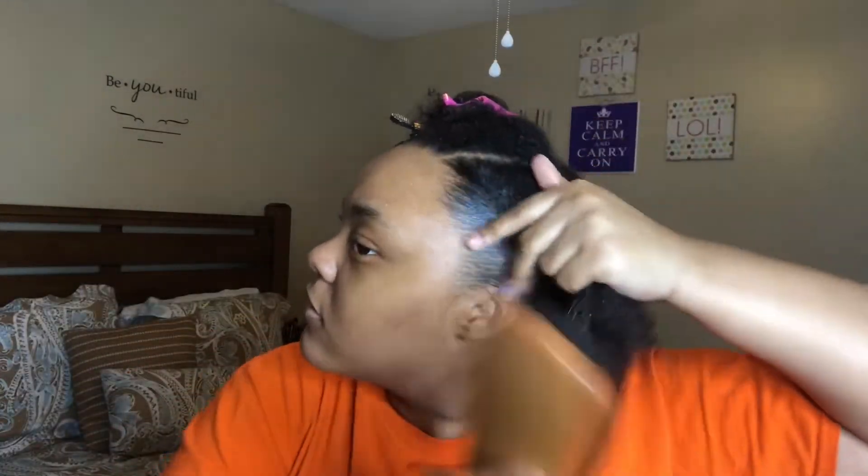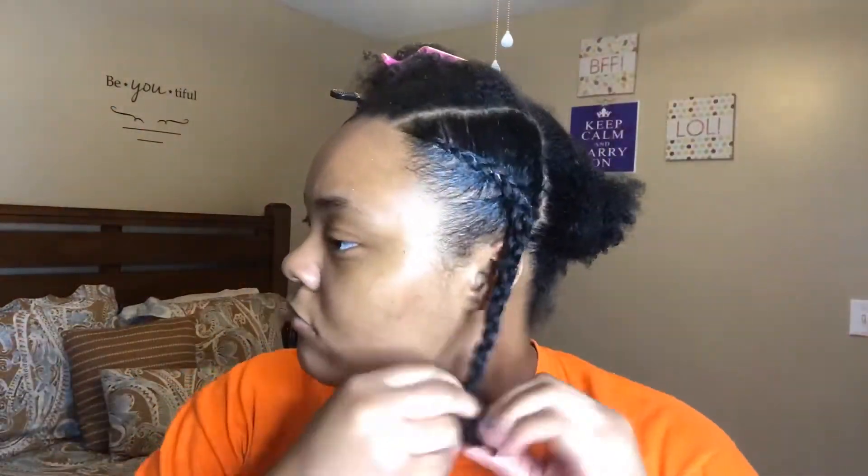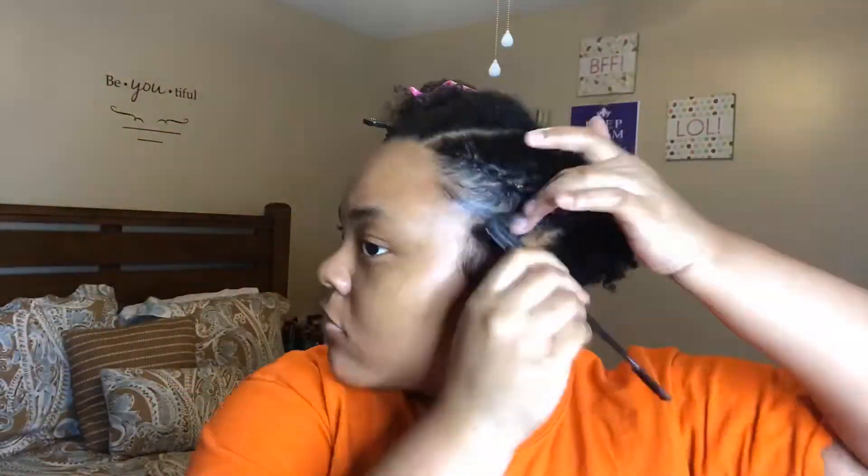I'm going to take some water and just spritz this section a little bit. I'm using the Moisture Miracle curling cream — just a little bit on my hair — and I'm going to detangle to make sure I don't have any tangles or knots before I braid. Now I'm taking some Eco Styler gel on the perimeter of this section to gel down my hair and make sure I don't have any flyaways — just brush it down. I'm just going to braid this section back and add it into a bun in the back, then do the same thing to the other section.